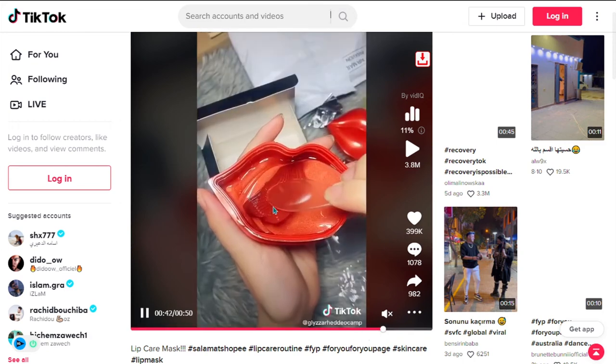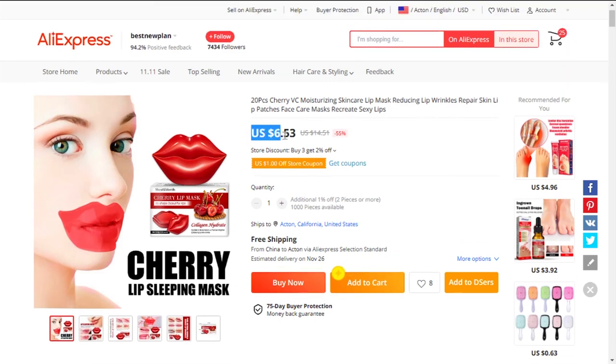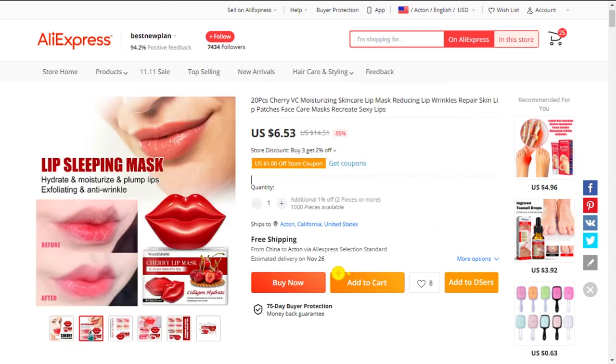The selling price for the Anti-Aging Pad Lip Mask is just under $24, whereas the product cost is only $6.53. Shipping is completely free, so you're looking at a very good profit margin of $17.46. So sell it now.